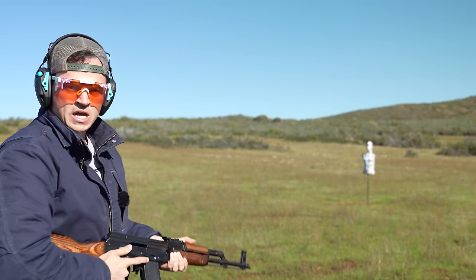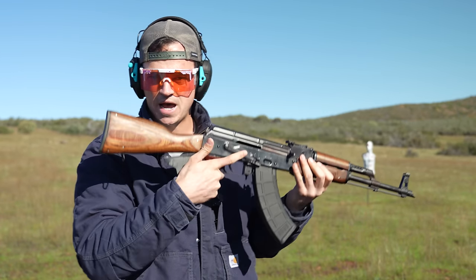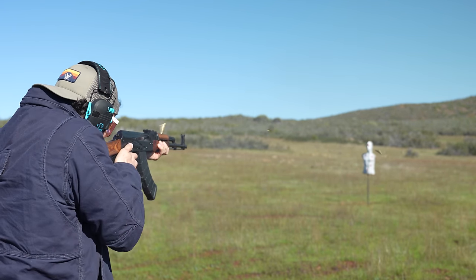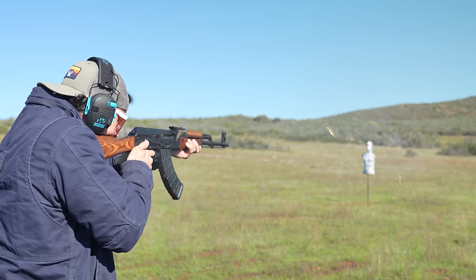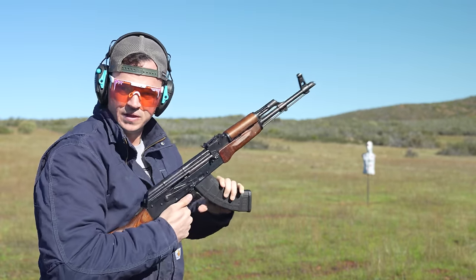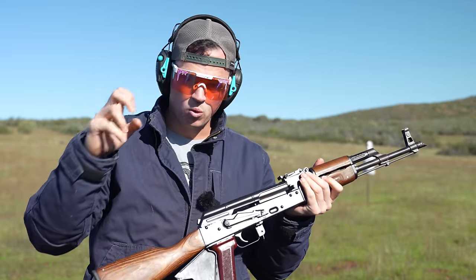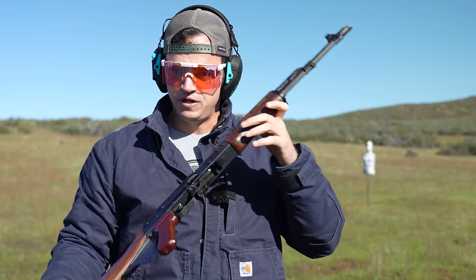Let's just show you what that looks like. Featureless AK rifle — basically a normal AK with a fin paddle on the back. 30-round mags that are detachable with a featureless rifle — pretty neat. Some of you might have your Freedom Week AK magazines, so that's something good to know. If you use a featureless gun, you can go with those.